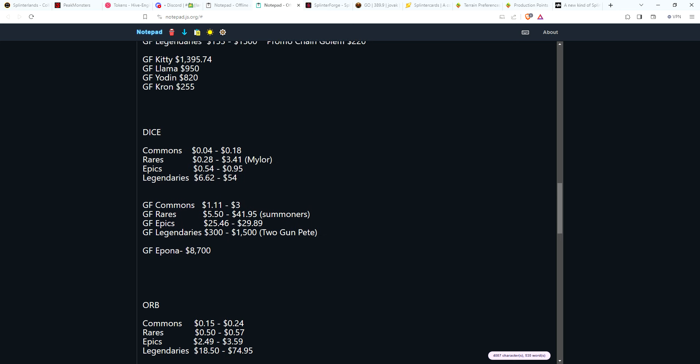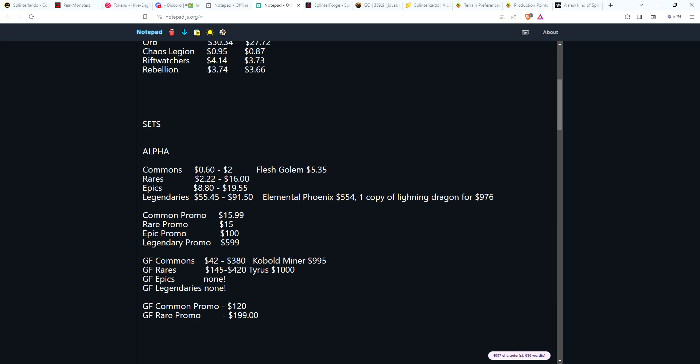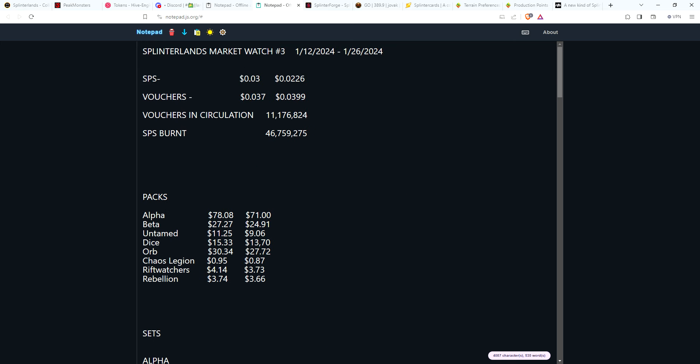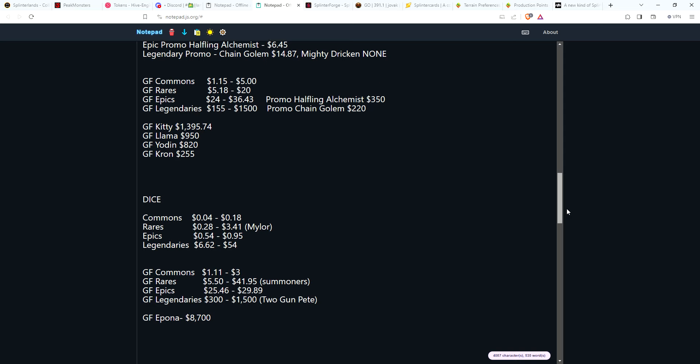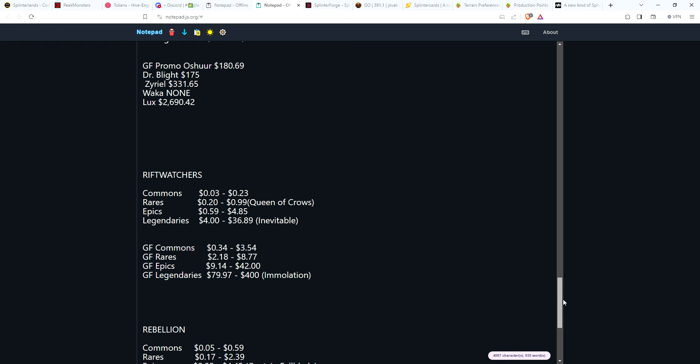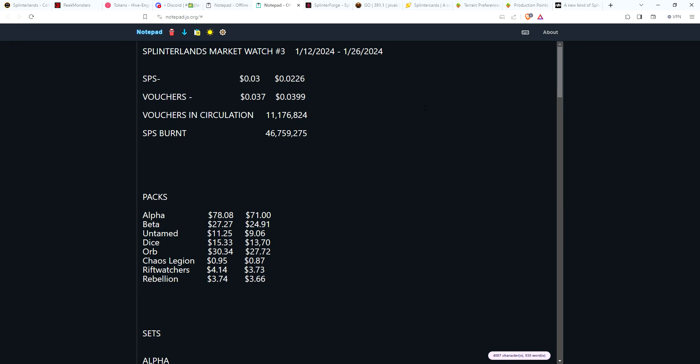Summary of the past two weeks: some promo cards had movement — Dr. Blight went down, Waka went up on the low end, Lux took a big jump. Older cards showed little movement. Alpha gold foil epics and legendaries remain non-existent for sale. Going forward, we'll keep tracking vouchers in circulation and SPS burn every couple of weeks. Hope you found this useful — stay the course, keep on farming, have fun, and I'll see you in two weeks for another market watch.